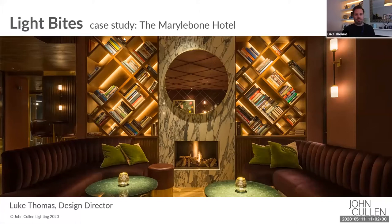For those of you who haven't met me before, I'm Luke Thomas, I'm the design director at John Cullen Lighting. We're running this Light Bites series to educate everybody on how you can use lighting within various different spaces, giving you some of our top tips and tricks and an insight into how we actually design our projects. Today's case study will be a really good example of that, and there'll definitely be some really juicy inside information.